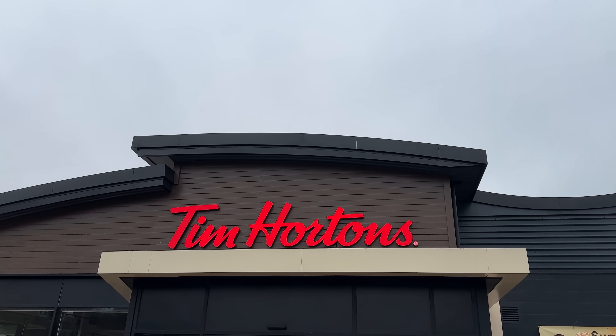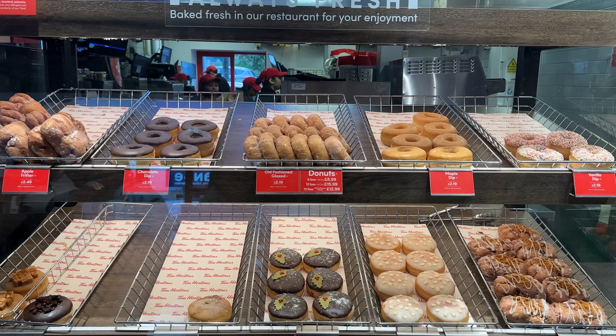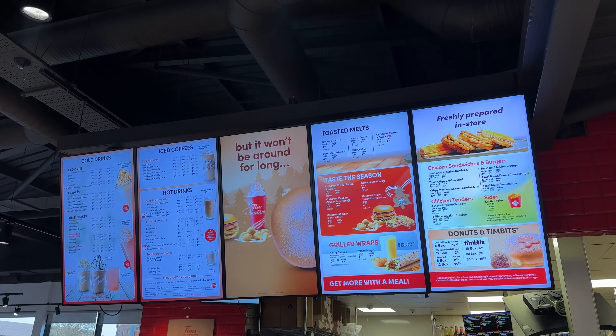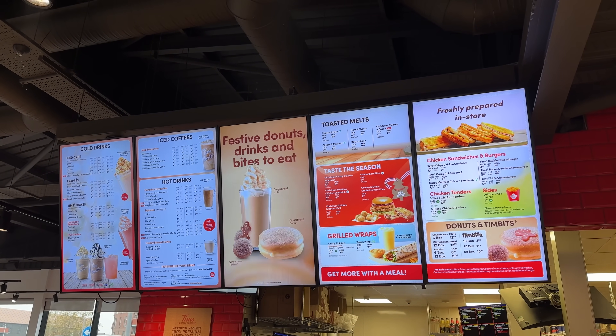We start with Tim Hortons, somewhere that I haven't really been to much — I think I've been once for a video ages ago. I did check their autumn menu like two days ago and it's changed since then; it is now changed to the Christmas menu. But it's fine, we're here for it.